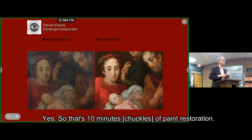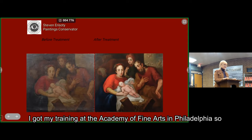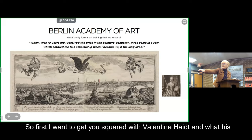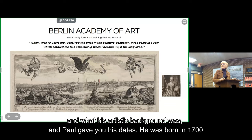So that's about ten minutes of the restoration, and we'll have questions after the third presentation. Paul said I'm a graphic designer, but I'm also an oil painter — I've been an oil painter for many years and got my training at the Academy of Fine Arts in Philadelphia. Hopefully I can share a little bit of my knowledge with you. First, I want to get you oriented with Valentine Haidt and what his artistic background was.